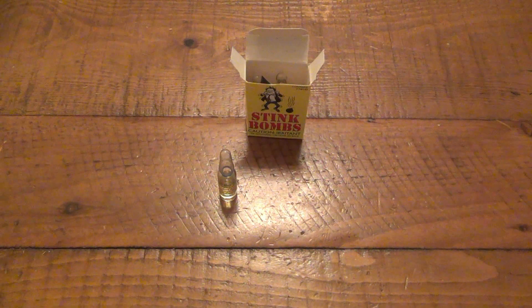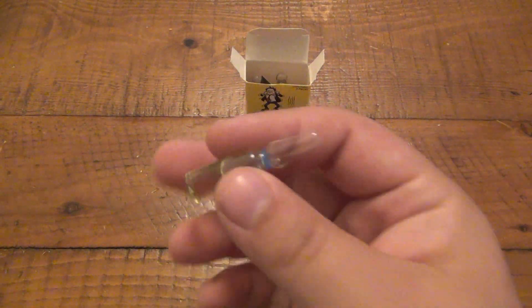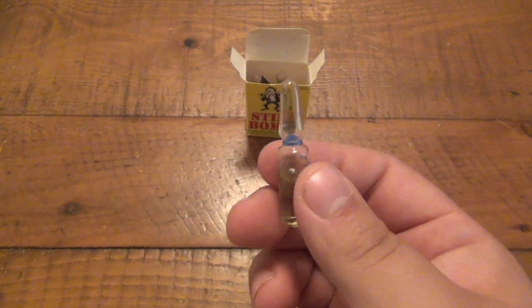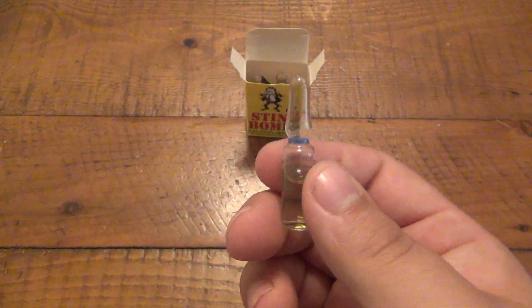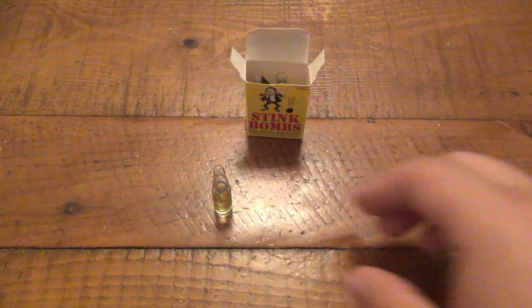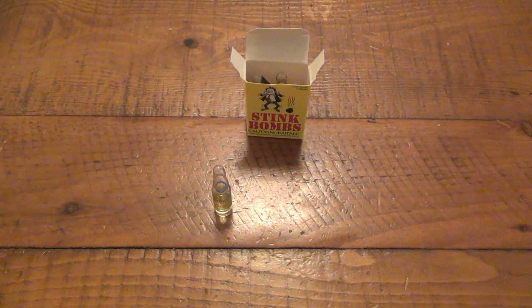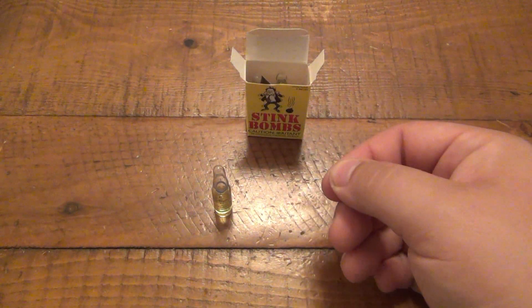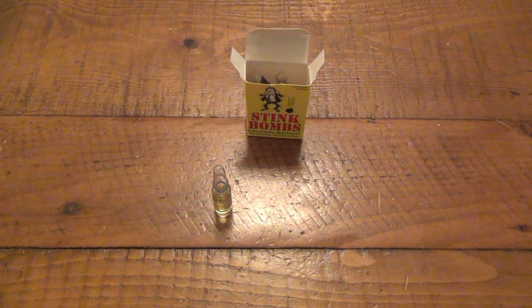Besides stink bombs, there were also fart bags — I don't have an example here but I'd love to get them for my niece. These stink bombs, being glass, are inherently dangerous. Number one, when the vial breaks you have sharp little shards of thin glass that you can step on or get in your foot. And the liquid itself is an irritant — it can cause light burns if you handle it.